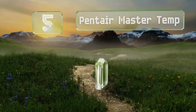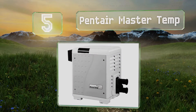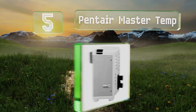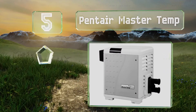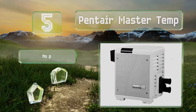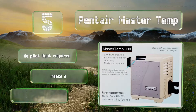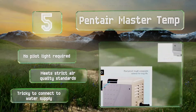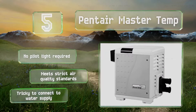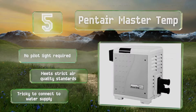At number 5, the Pentair Master Temp is equipped with a highly efficient pre-mixed gas and air system that makes using it quick and painless. Its rust-proof composite exterior handles all types of weather, while a variety of overheating prevention features ensure consistent safety. No pilot light is required and it meets strict air quality standards. But it is tricky to connect to water supplies.